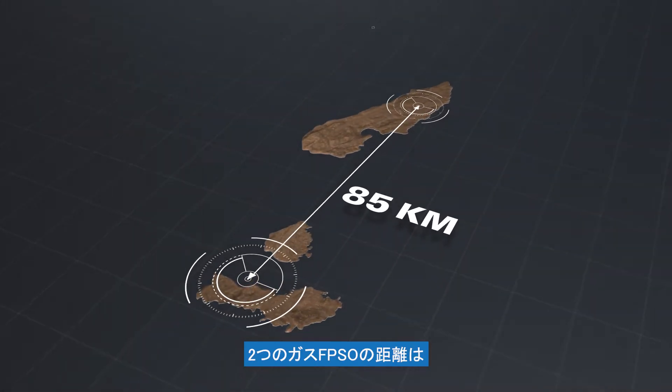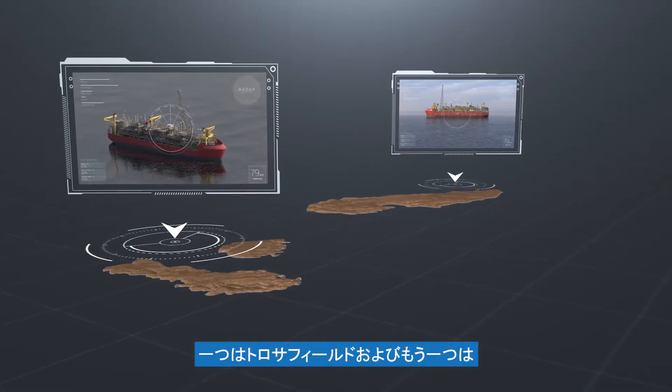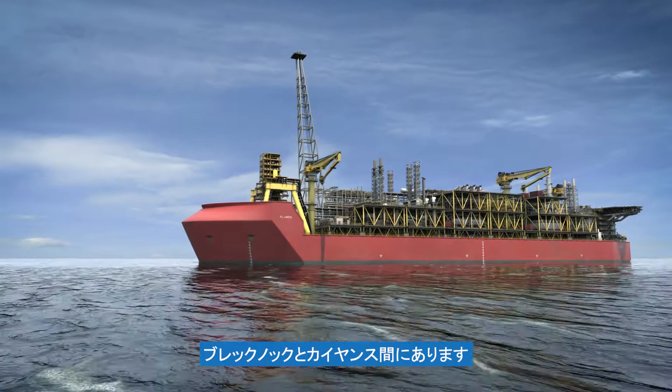The two gas FPSOs will be separated by a distance of 85 kilometres, one situated over the Tarosa field and the other between Brecknock and Calliants.